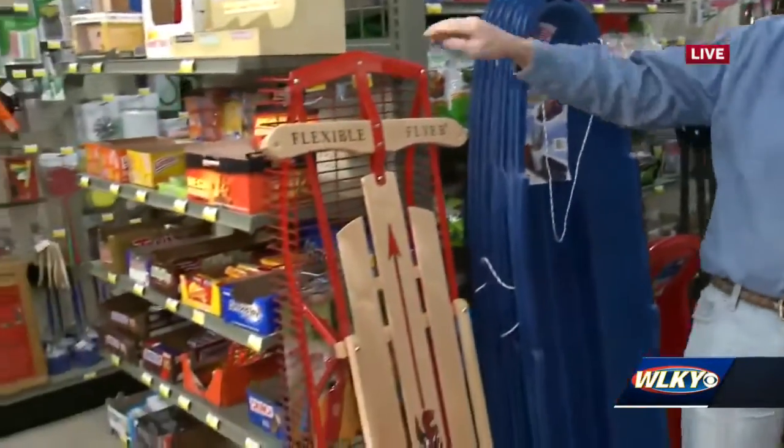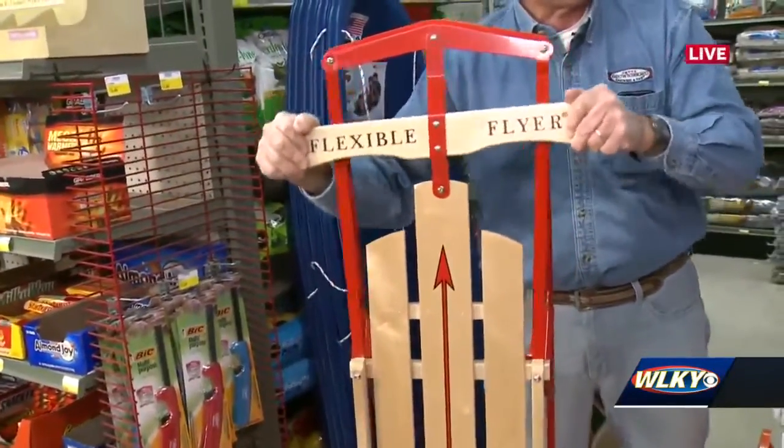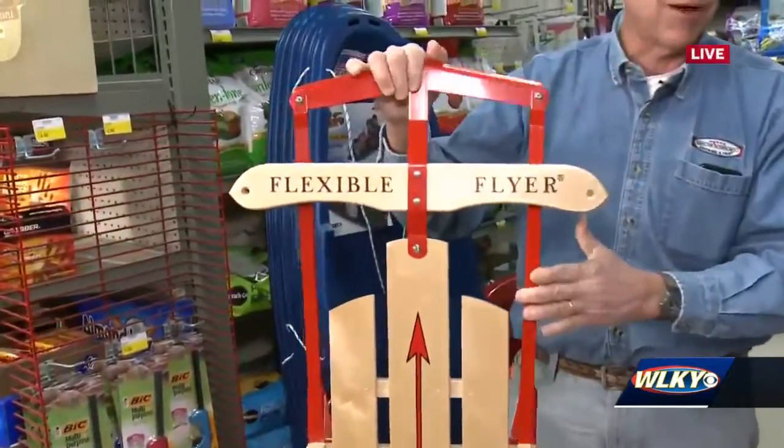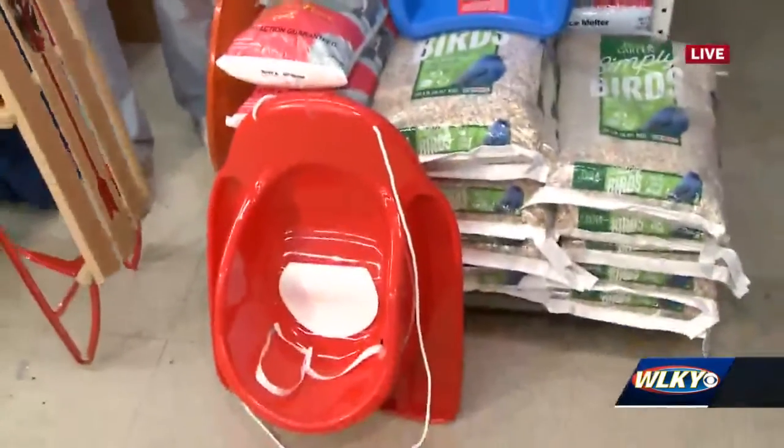And the classic — the Flexible Flyer — those are always fun. Those turn by just pulling on this one way or the other. This is a little better on icy conditions or bigger snow events, but any of these others will work great with two inches of snow.